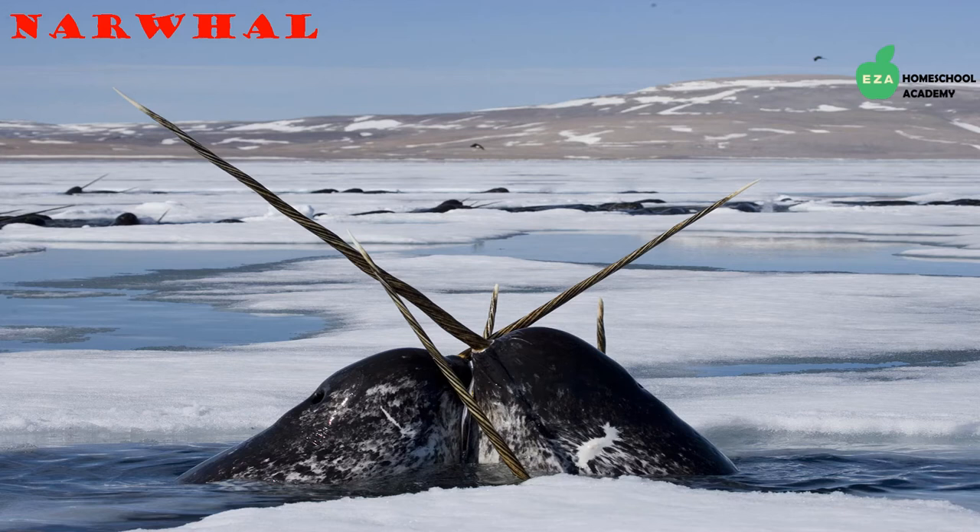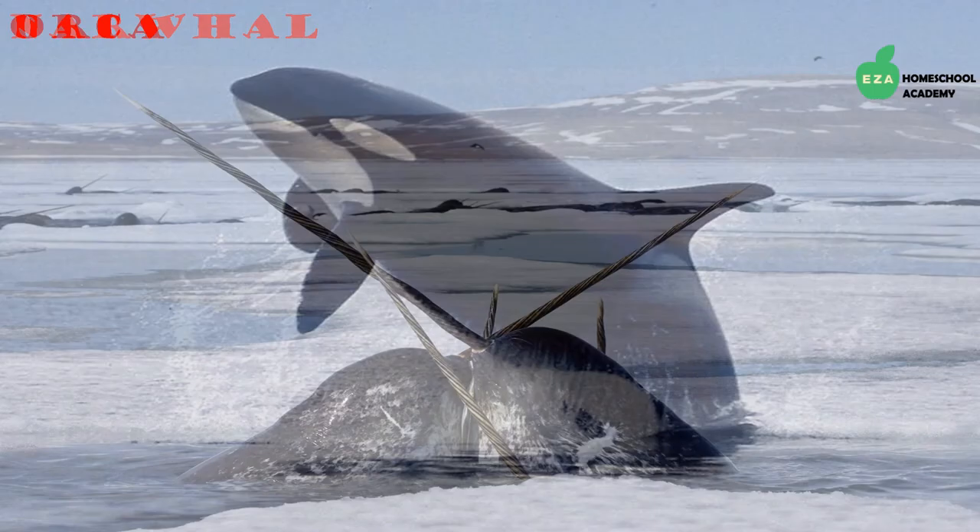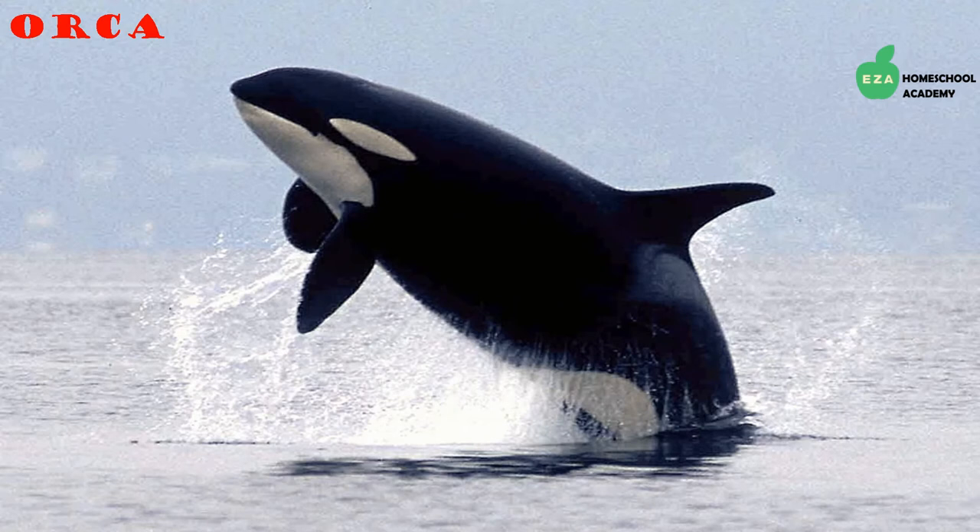Nicknamed the unicorn of the sea, narwhals are a true delight of the Arctic. Their tusks are actually an enlarged tooth that increases their awareness of their environment. Narwhals are part of the whale family and eat a variety of fish, squid, and shrimp.